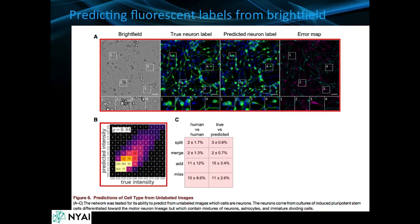Here on the left side you have the bright-field image, and then you have the true neuron label and the neural network predicted label, and you can see the errors between them. So adding labels and adding features that allow labelers to function is taking off dramatically.